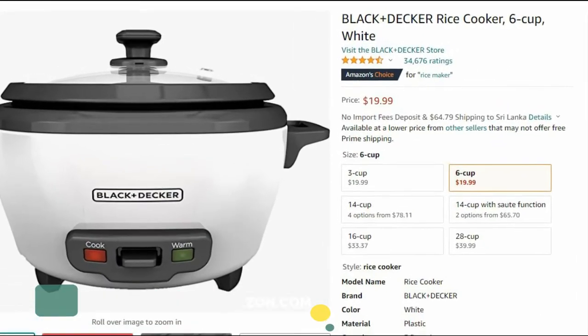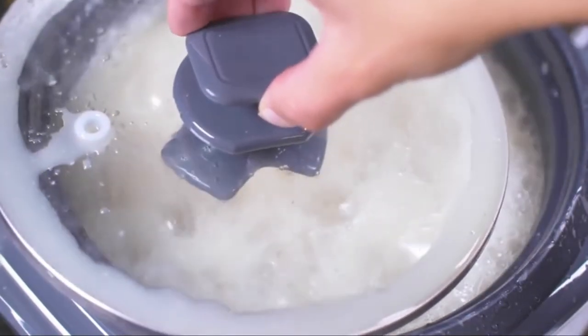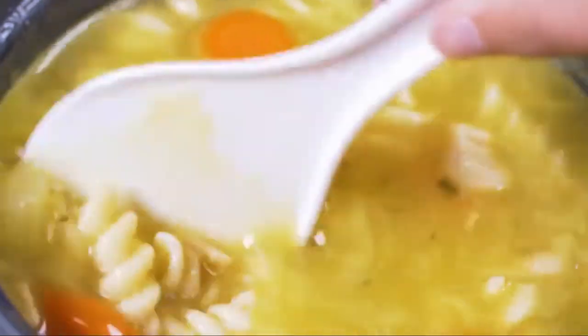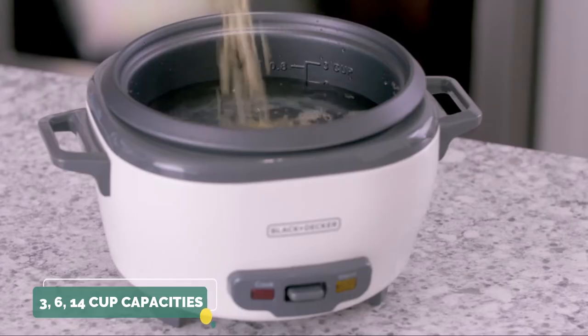You can buy this rice cooker online at a price around $20 on Amazon.com — the link is in the description. Now let's see some of the key features this rice cooker has. Mainly it has a three-cup capacity, which is the most famous size among other sizes from the same product.